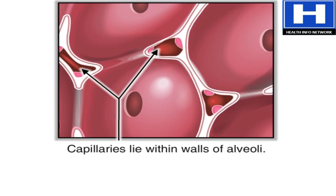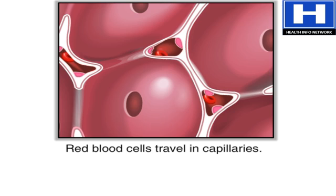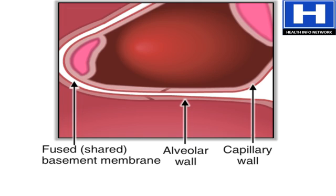This happens in the lungs between the alveoli and a network of tiny blood vessels called capillaries, which are located in the walls of the alveoli. Here you see red blood cells traveling through the capillaries.